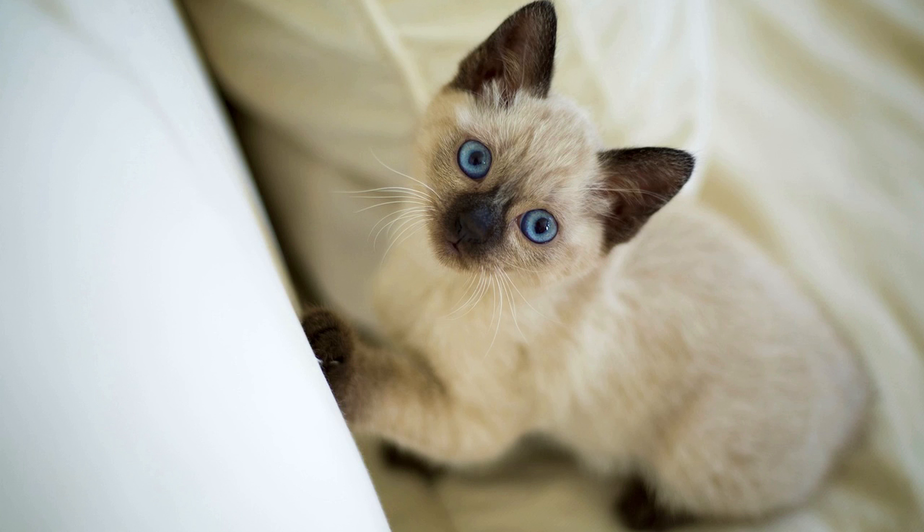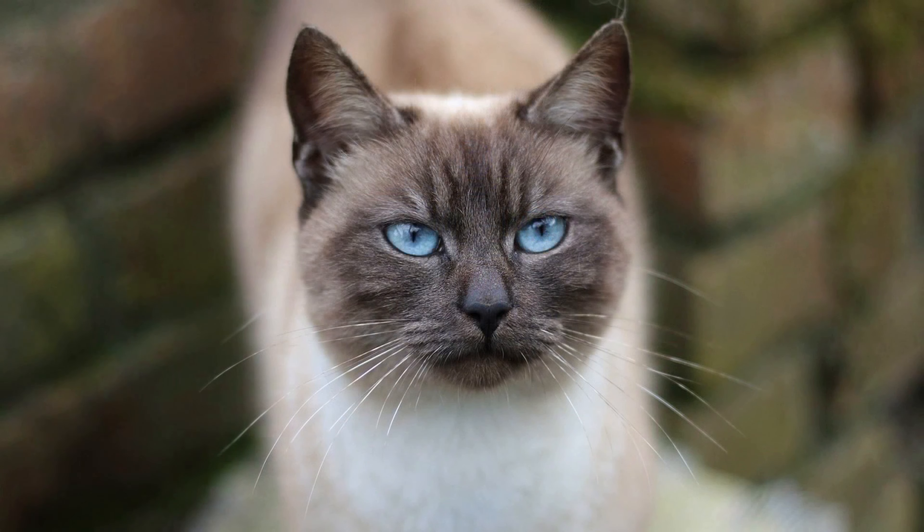Plan your budget accordingly, considering not just the initial purchase price but also ongoing expenses such as food, grooming, and veterinary care. Whenever possible, visit the breeder's facility to meet the kittens and observe their living conditions, ensuring that the cats are well cared for and socialized.